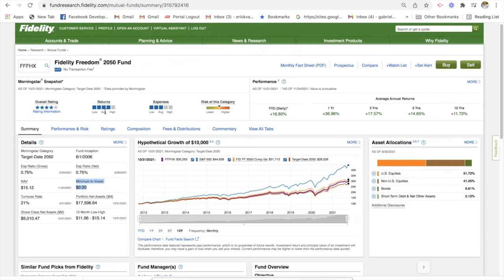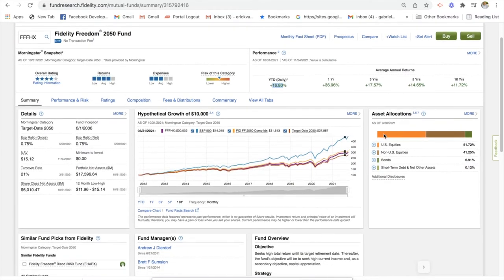It has a four-star rating with above average returns and average expense. It's currently on the medium to higher end of the risk scale. You can see some performance-based returns — how this fund has performed: the last 10 years, 11%; the last five years, 14%; the last three years, 17%; and year to date, 16%. In terms of allocation, this fund is 51% US equities, 41% non-US equities — international stocks — and 6% bonds.